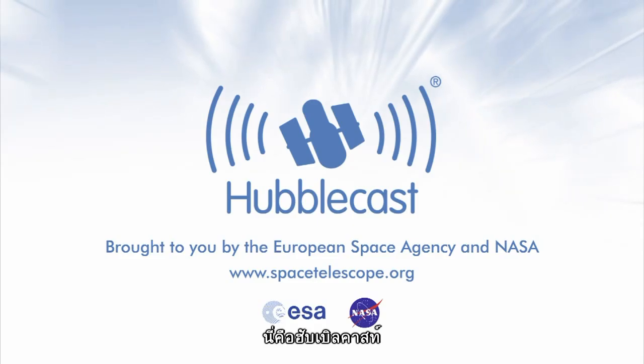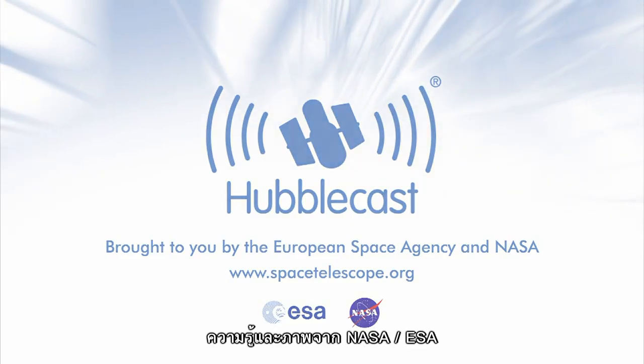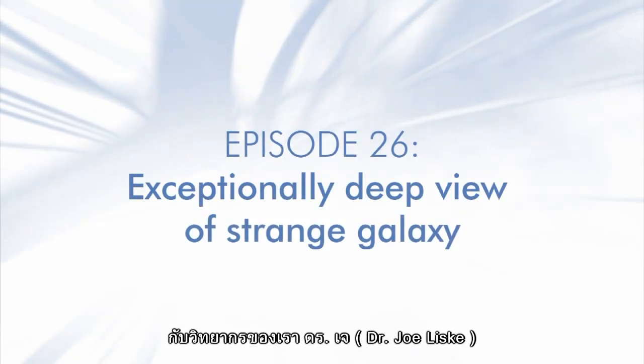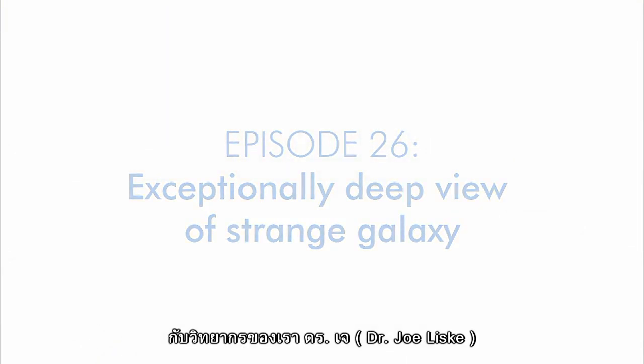This is the Hubblecast — news and images from the NASA ESA Hubble Space Telescope. Travelling through time and space with our host Dr. J, aka Dr. Joe Liska.